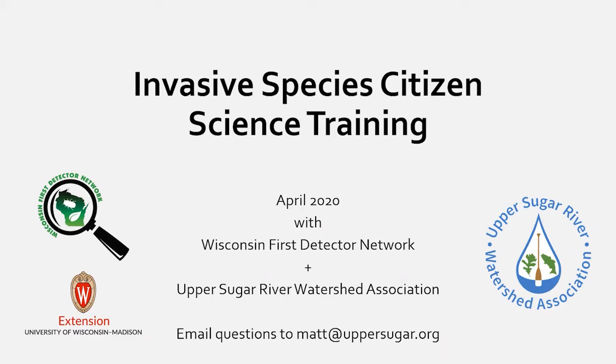I'll let my co-host Matt introduce himself. Hi all, this is Matt Walrath. I work with the Upper Sugar River Watershed Association out of Mount Horeb, and I serve as the invasive species project coordinator — we call it Upper Sugar for short. At Upper Sugar I do citizen training, invasive species monitoring, and citizen-based projects on the ground. Visit our website UpperSugar.org.